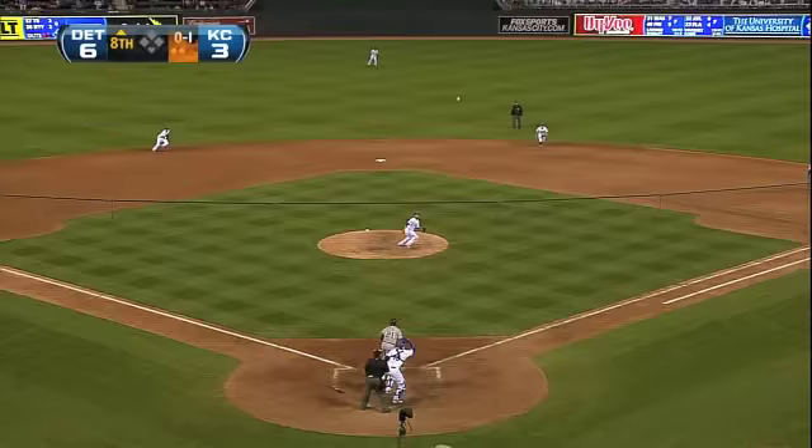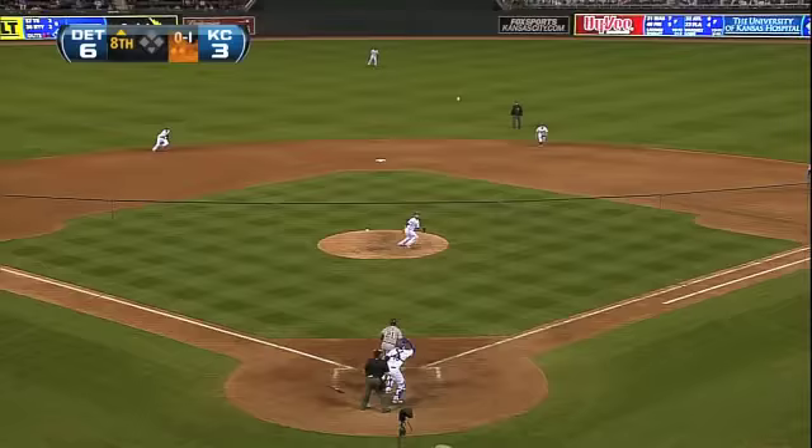Don Kelly had been squaring the ball up all night, and now we'll see what kind of fielder Herrera is as he handles the high chopper that puts an end to the inning.